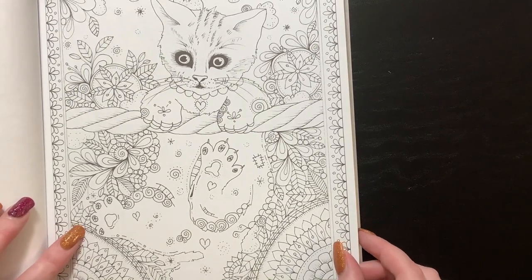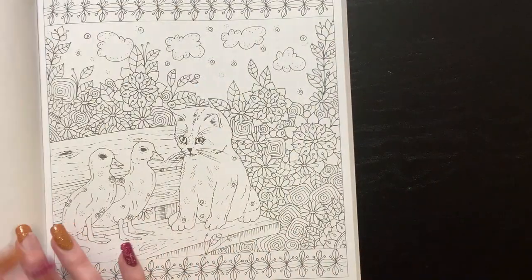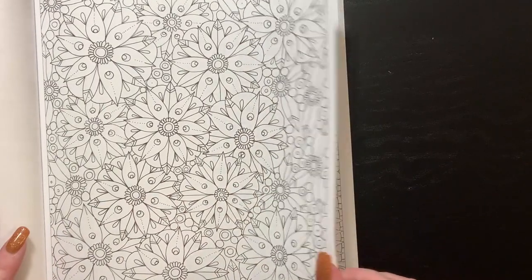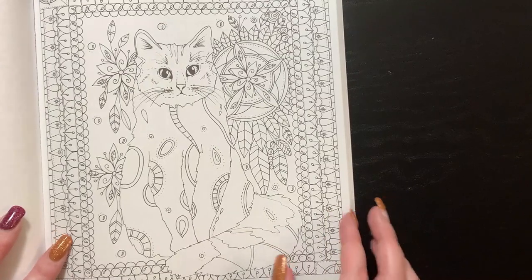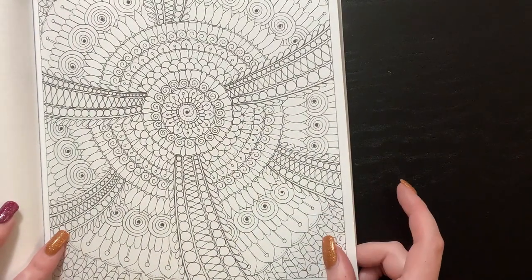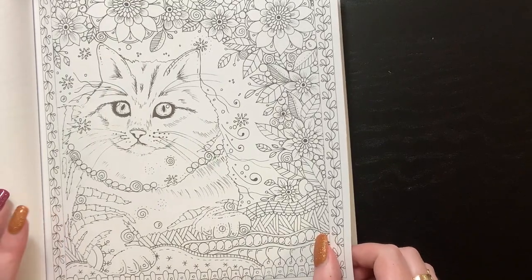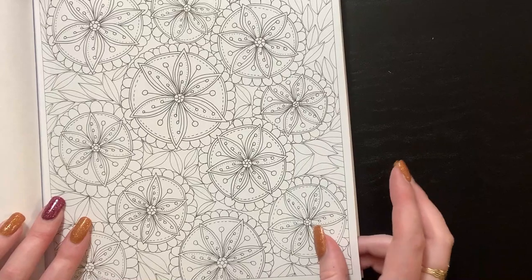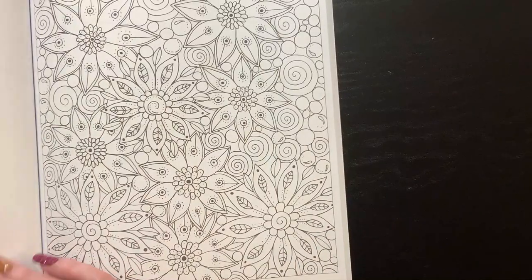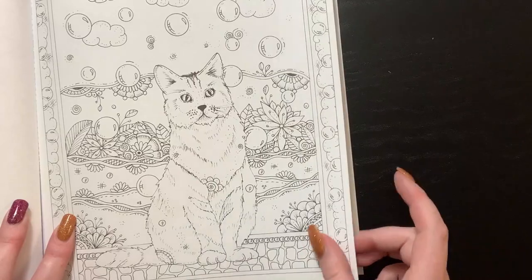This page looks like that poster that's in every classroom — 'hang in there,' that's what it reminds me of. There are so many pages in this book — I'm only halfway through. If you go to Book Outlet, these books are big and they are cheap. I don't think I paid more than seven dollars for any of these. The seven-dollar ones were probably the Fantastic Beasts ones; the zen doodle ones were maybe four or five.